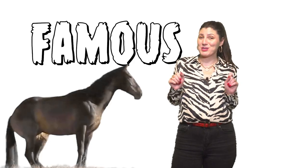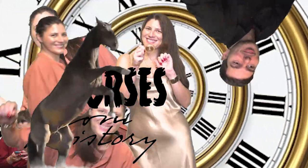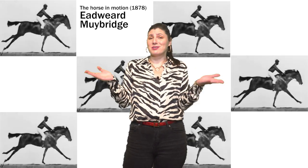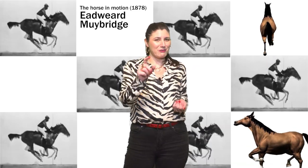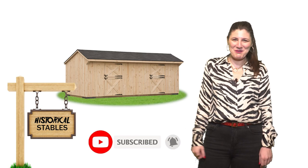Hi, I'm Jura the Time Traveler and this is my lifestyle time travel blog. Today we are talking about famous horses from history. Some of these horses really existed and some come from mythology or stories, and we even have several statues — one statue but four horses. So, let's go to our historical stables!